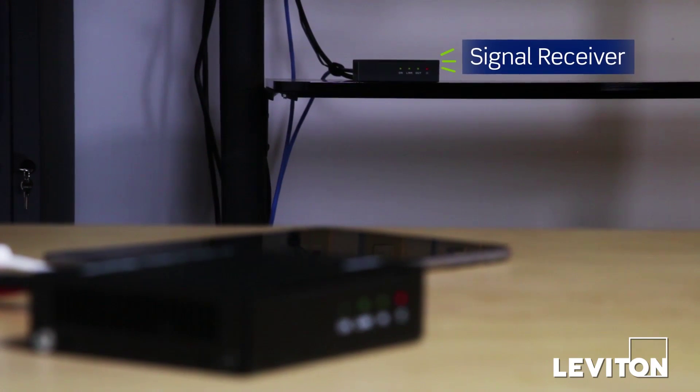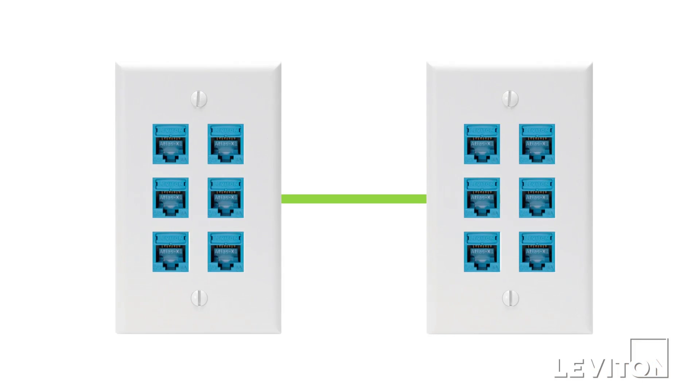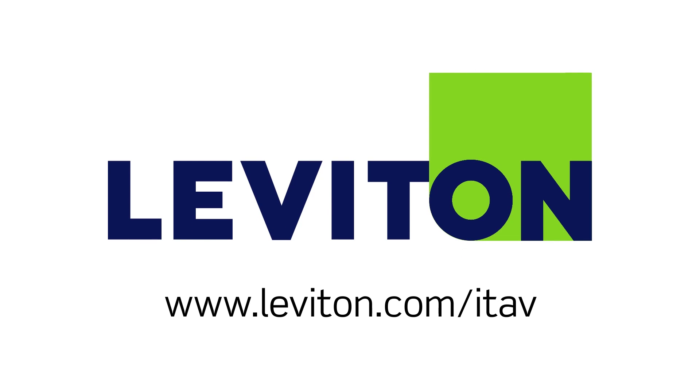And when installed by a Leviton certified contractor, you benefit from a limited lifetime warranty on the cabling network. For more information, visit leviton.com/ITAV.